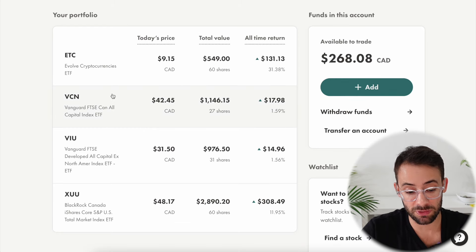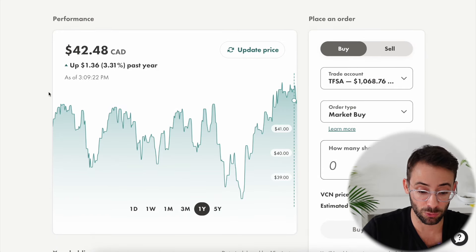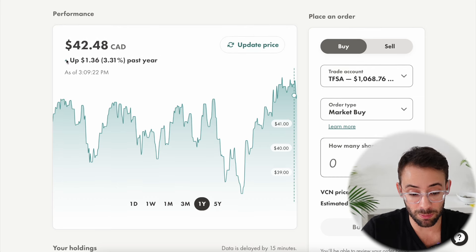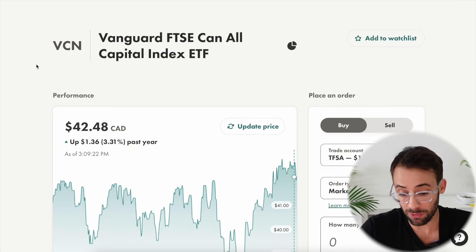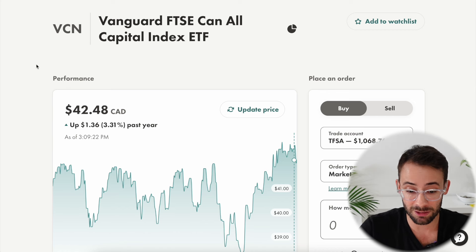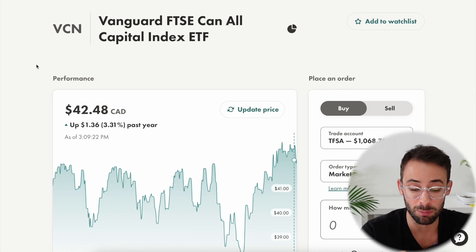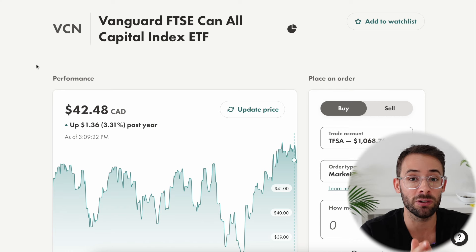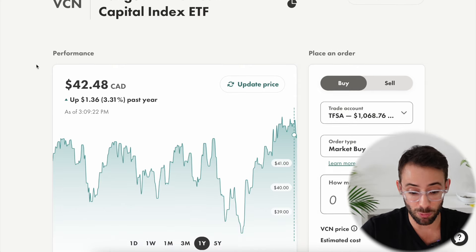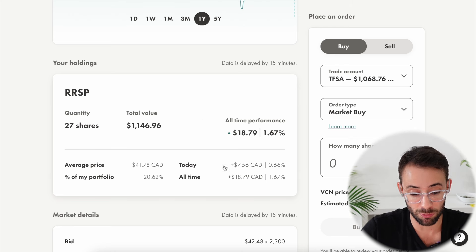The next largest position is VCN, which tracks the total Canadian stock market. This one has not been performing as well this year — it's only up 3.3% on the year, which is one of the main reasons this retirement portfolio has been underperforming compared to if I had put 100% into the total U.S. stock market. However, I still like having this in the portfolio for extra diversification, because the Canadian stock market has different companies and industries weighted differently than the U.S. — more energy, natural resources, and mining companies. Depending on how those sectors do, this index can outperform the U.S. market at certain points.